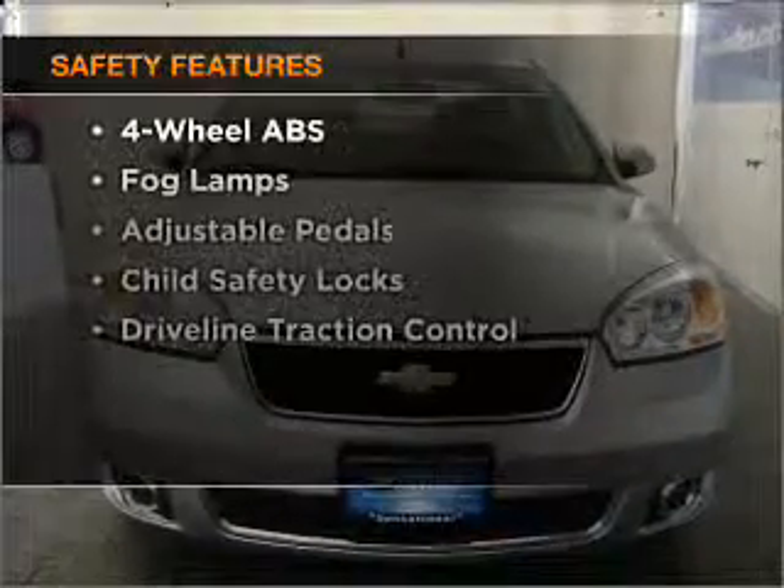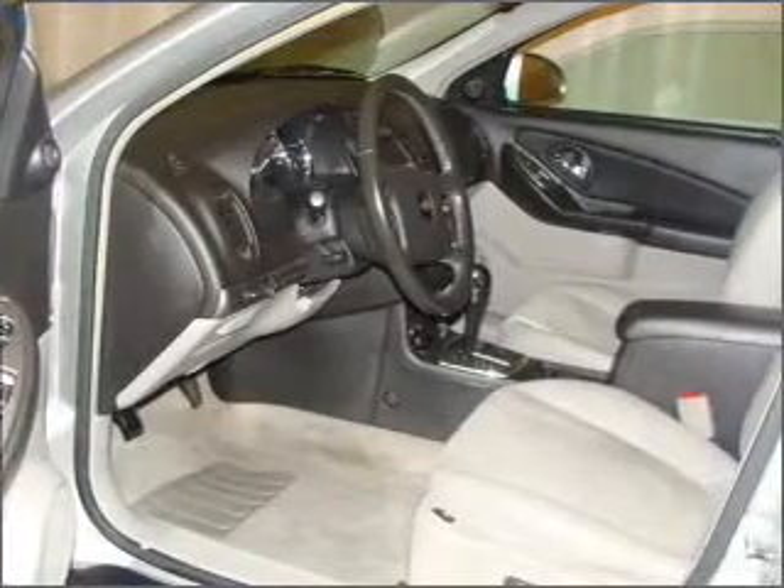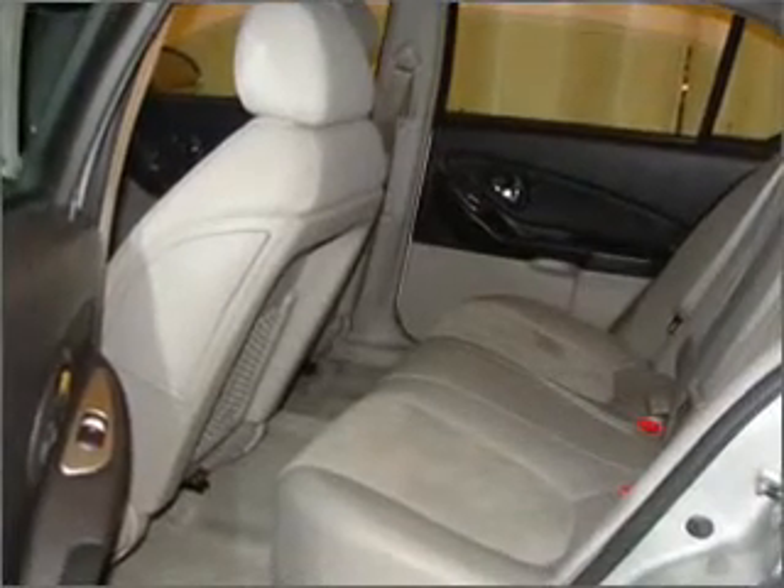And for your peace of mind, the following safety equipment is included: front ventilated disc brakes, passenger airbag, side airbag, curtain head airbags, and daytime running lights. Our website offers more information on all of our vehicles.